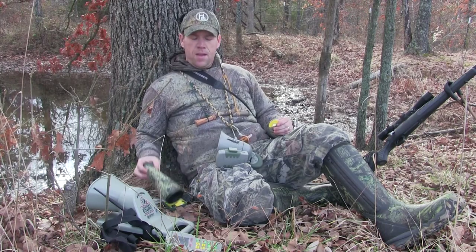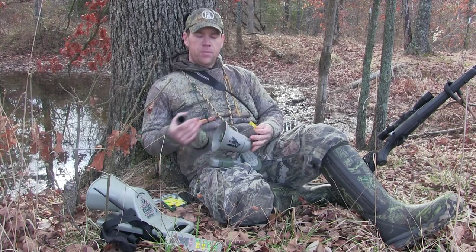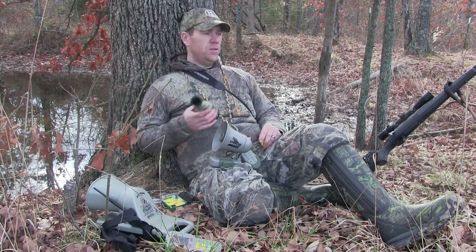Hey, I'm Heath Wood with Hunter Specialties. At seminars and stuff, I get a lot of people ask me: do I howl for coyotes? Yes, I do — a lot.